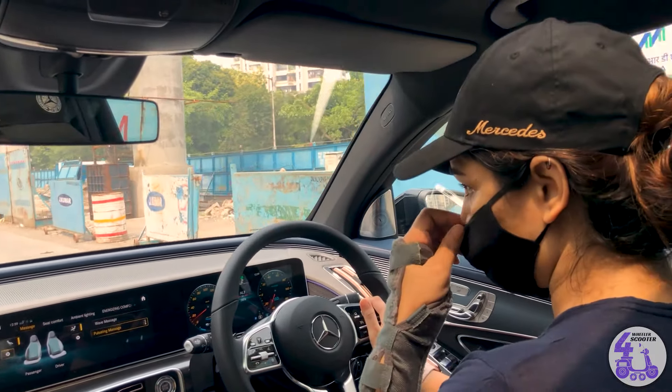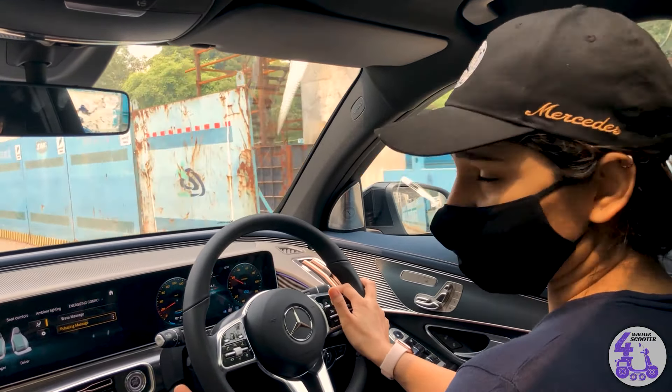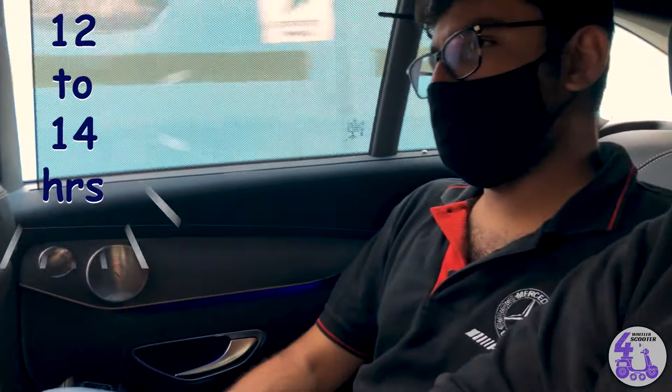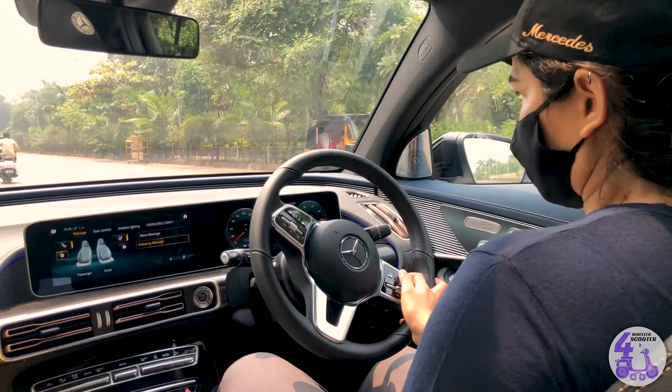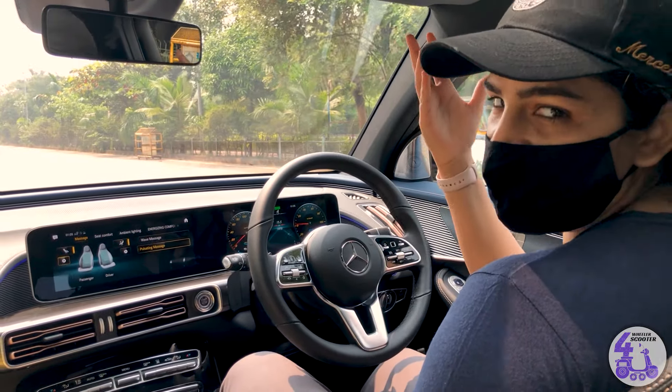But if you want to charge, for example, you can charge this car in about 12 to 15 hours for a full charge. But 10 to 80% takes about 8 to 10 hours, and this is on home AC charging. 0 to 100 in around 5 seconds — today let's see if we can do it.